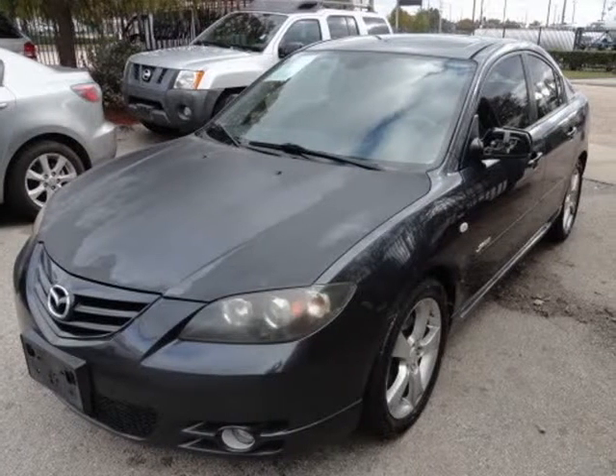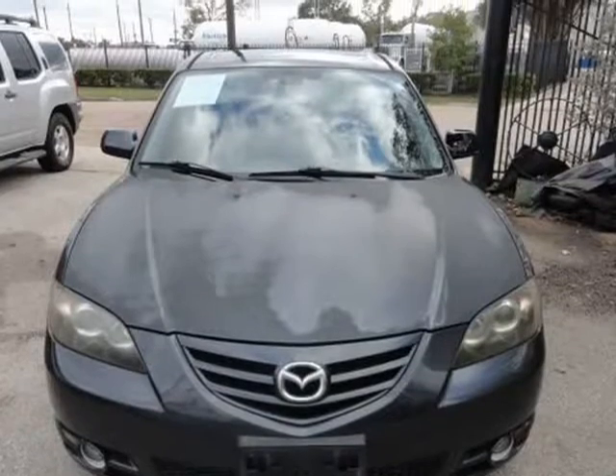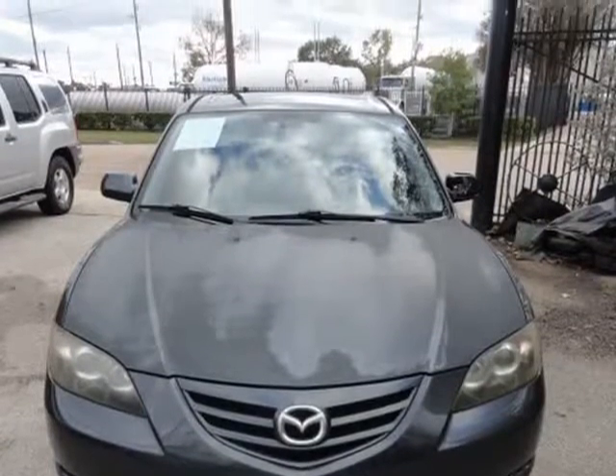This 2005 Mazda Mazda3 is brought to you by Universal Auto Credit. We provide free auto check report.